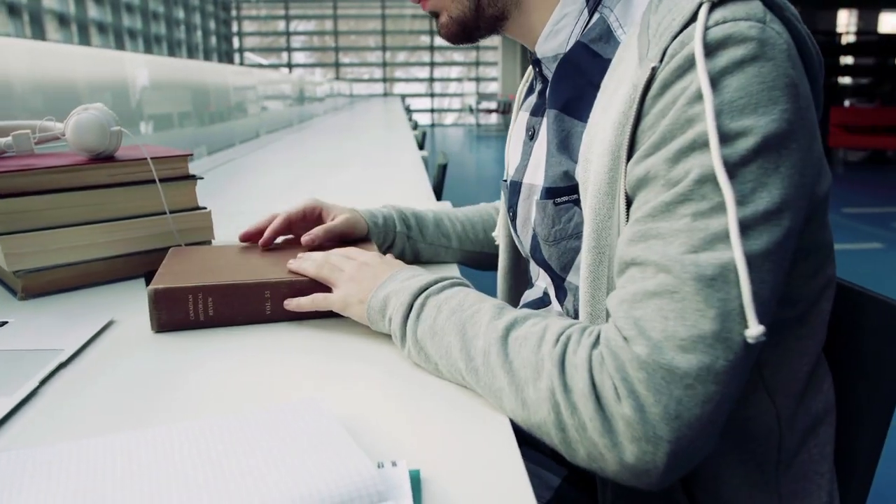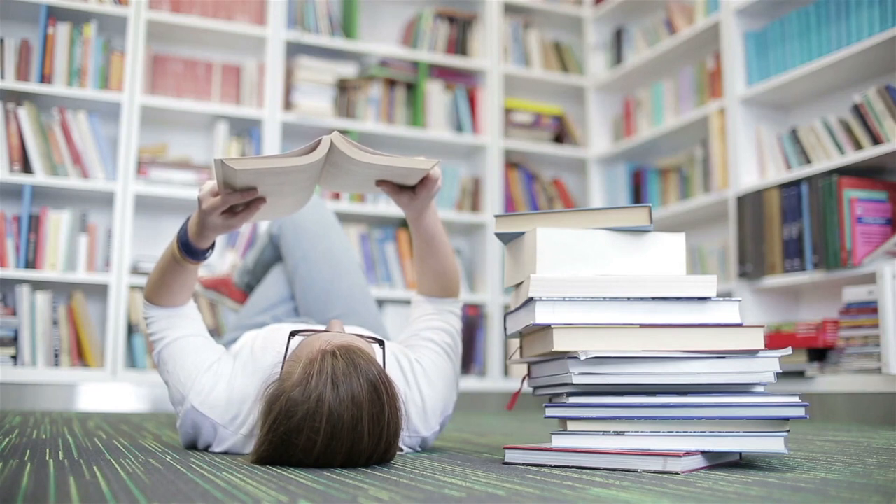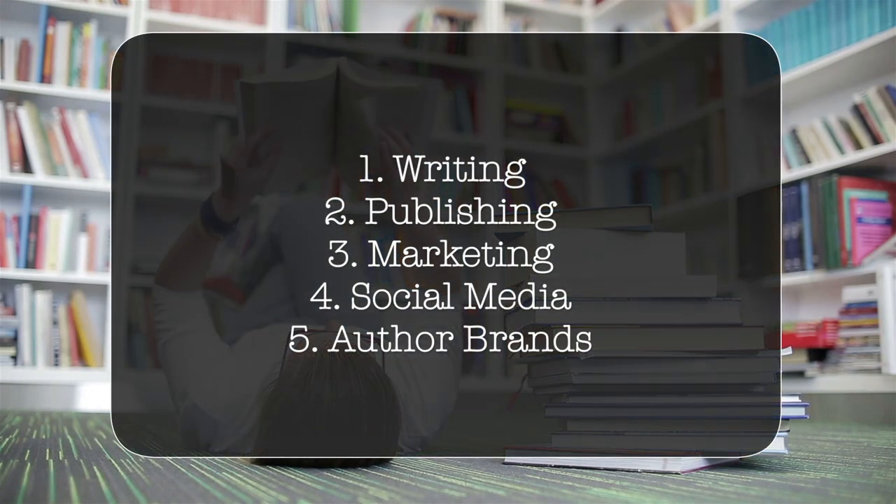And remember, books are one of those resources that you will continually use. As a writer, you should read books that deal with writing, publishing, marketing, social media, and building an author brand, to name a few.